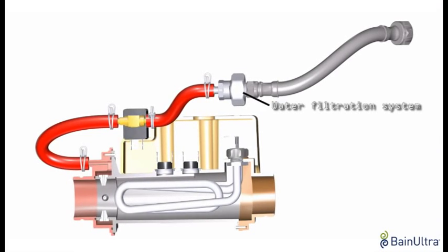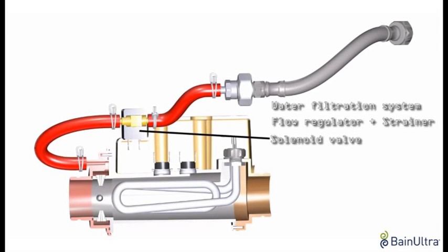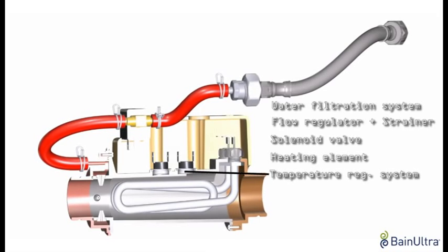This new technology features a water filtration system, a flow regulator, a solenoid valve, a heating element and a temperature regulation system.